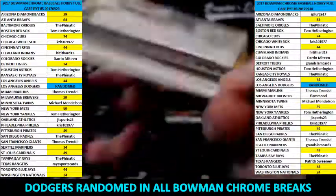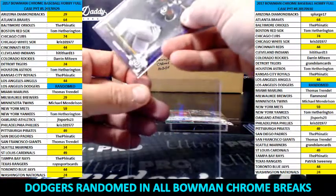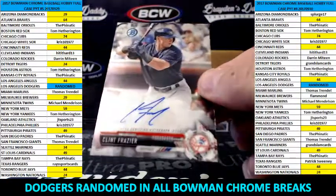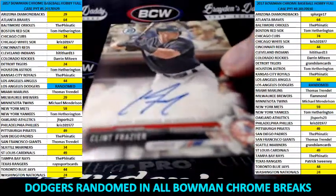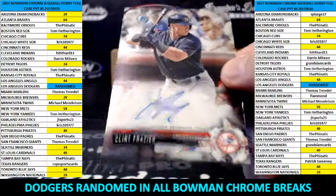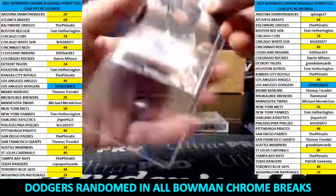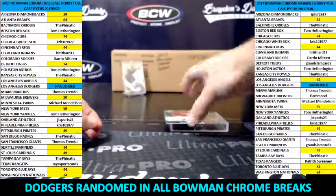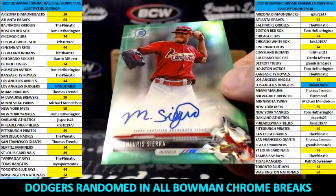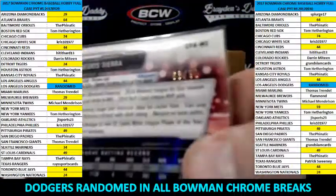226 of 250. We've got Clint Frazier — nice — for the Yankees. And green refractor, Magnaris Sierra, 63 of 99.